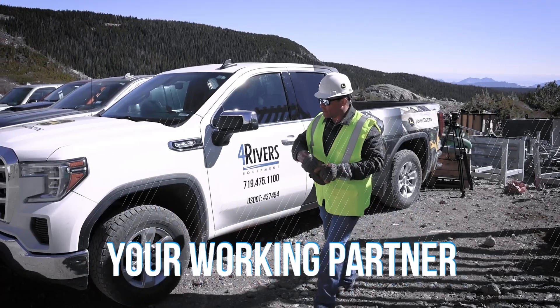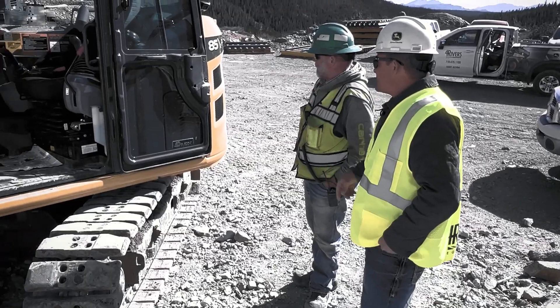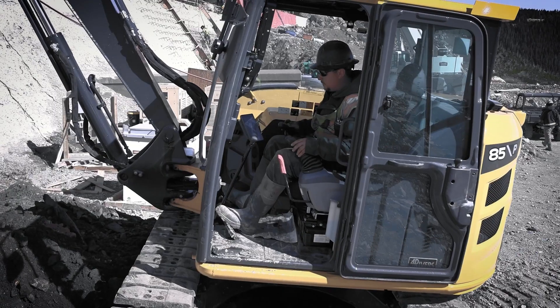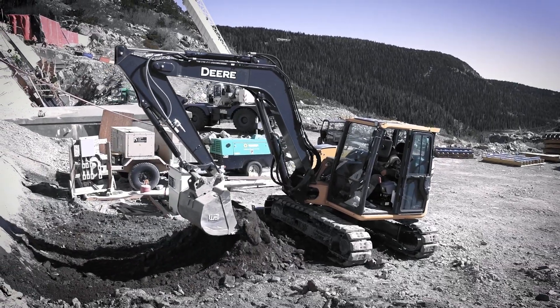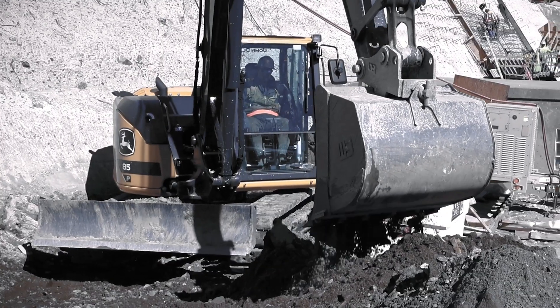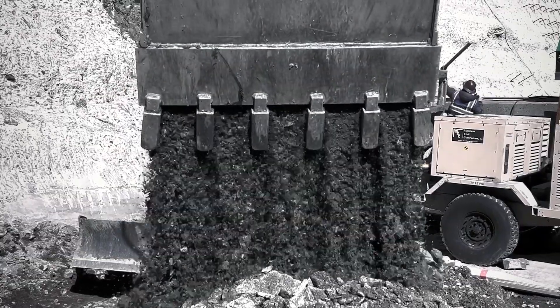Four Rivers — we're your working partner. We put a lot of effort into coming out to the customer, seeing where they might struggle, and asking what their needs are, so you can find the piece that's gonna fit and complete the puzzle for them. You don't buy a car without test driving it. I want them to get the machine that's going to work for them — let's do a hands-on approach, get one up here, let you try it. What it says on paper is one thing, but what it actually does in the field is the true test.